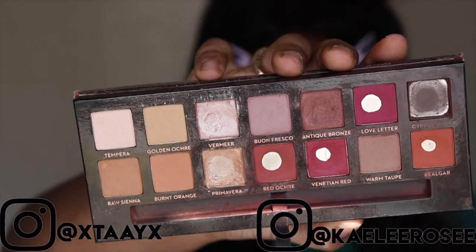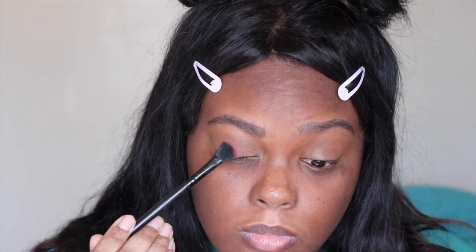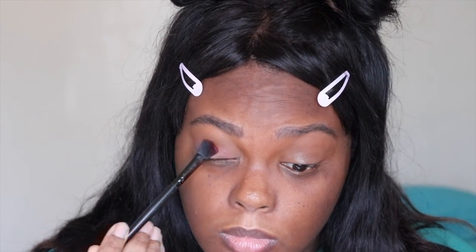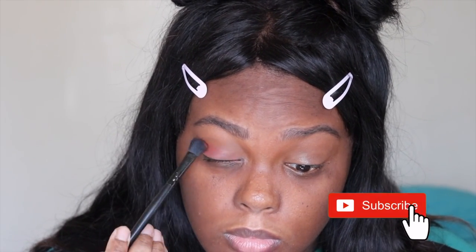Hey guys, it's Taylor. What's up? Welcome back to our channel. Today I'm showing you my updated everyday makeup routine, but before we get started, don't forget to give us a thumbs up, subscribe to our channel, and click that bell to be notified when I post new videos. That's all for the intro — let's get on to the video.